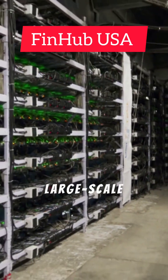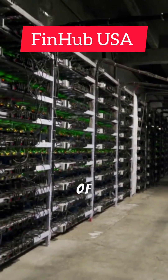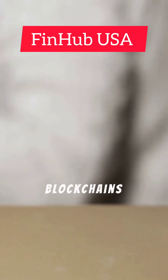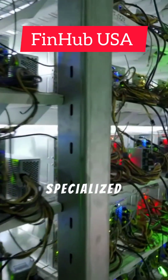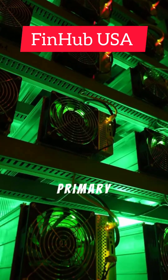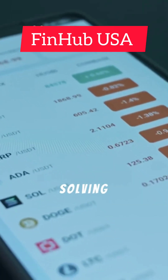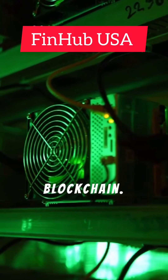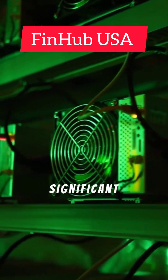Crypto mining farms are large-scale operations dedicated to validating transactions and creating new units of cryptocurrency. They are essential infrastructure for proof-of-work blockchains like Bitcoin. These facilities house vast amounts of specialized computer hardware, and their primary function is to solve complex mathematical problems. This process is computationally intensive and requires significant resources.